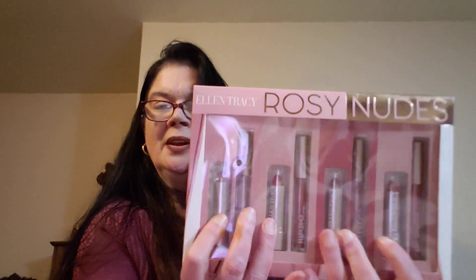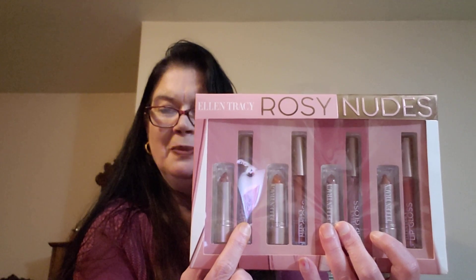I've never tried Ellen Tracy Rosy Nudes, but what I like about this is it goes from what appears to be a nude color to a red to a brown to a brownish red. You get the lipstick and the matching lip gloss — there are eight of them total for $6.99. So at about $1.25 a piece, it's not a bad deal — actually, I think it's a good deal. TJ Maxx, Marshalls, Sierra, Home Goods — they all do the same thing. They reward you for shopping there.